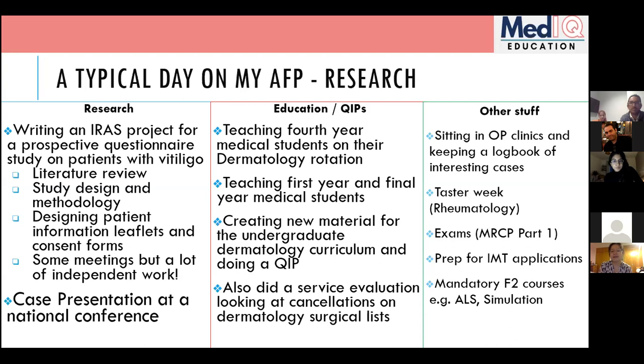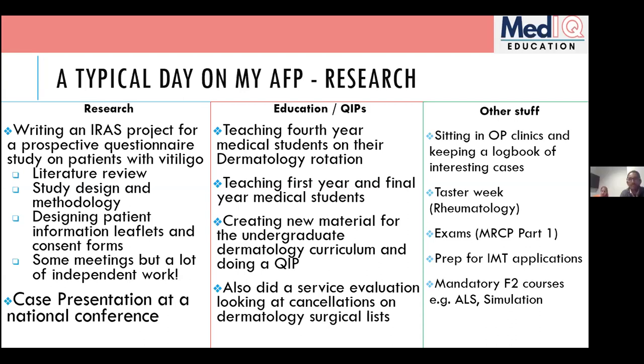Through teaching she identified gaps in the undergraduate dermatology curriculum, created new material, and completed a QUIP project. She also did a service evaluation on cancellations in the dermatology surgical list, sat in outpatient clinics, kept a logbook, did a taster week in rheumatology, passed MRCP Part 1, and completed mandatory F2 courses — overall creating a productive four months largely through her own initiative.